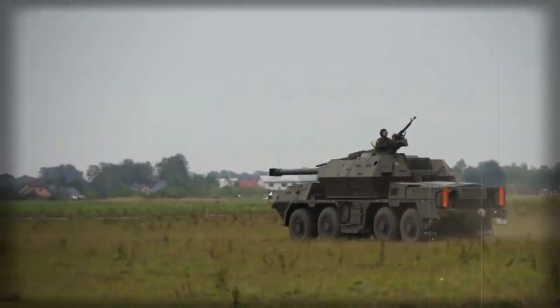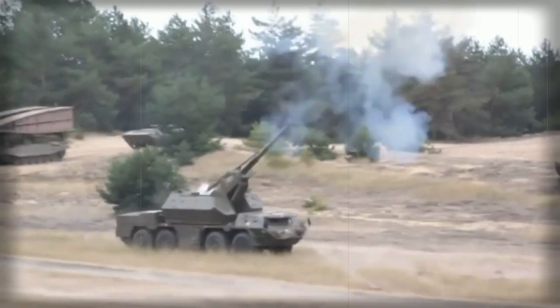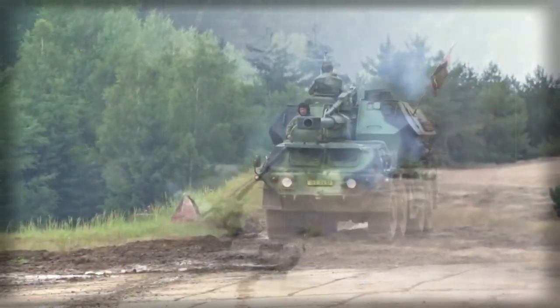It has a modified chassis with a new engine, new fire control system, new navigation aids, and a number of other improvements.